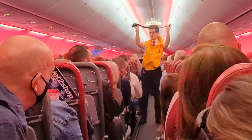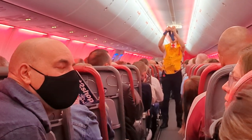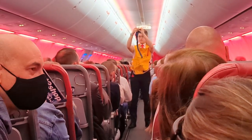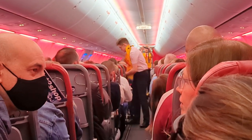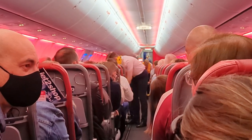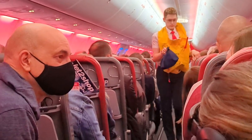It's time to fasten your seatbelt. Simply press the two metal ends of your seatbelt together until they click. Then pull the strap to adjust so it's tight and low around your waist. To release your seatbelt, simply lift the metal cover. To prepare for takeoff, please make sure your seatbelt is fastened, with your tray table and cup holder folded away, your arm rests down, and your window blinds fully open.